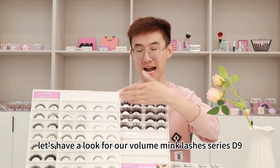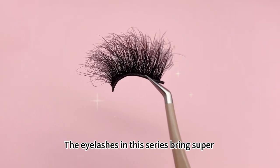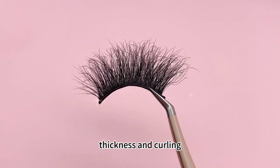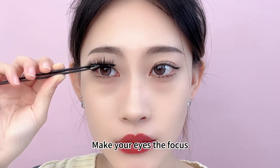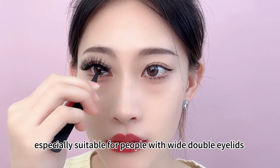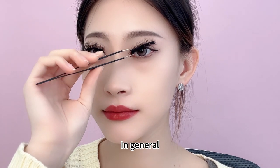Finally, let's have a look at our volume mink lashes series, D9. The eyelashes in this series feature super thickness and curling, with a length of 20mm to 27mm. They give your eyes a dramatic fox-eye look, especially suitable for people with wide double eyelids and deep eye sockets.